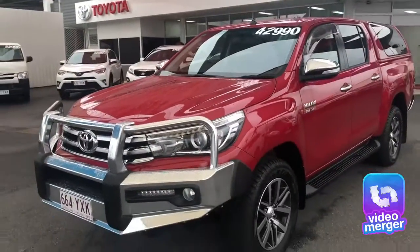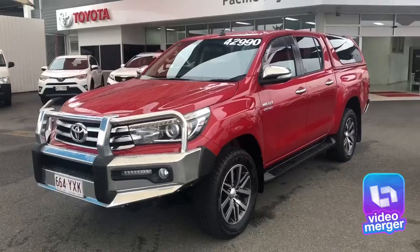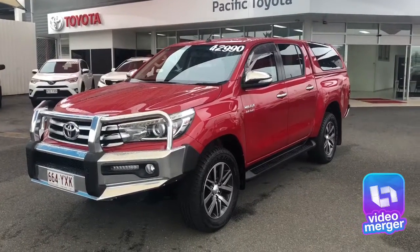And there we have it — the 2016 Toyota Hilux SR5. Thank you for taking the time to watch my video and I hope to hear from you soon.